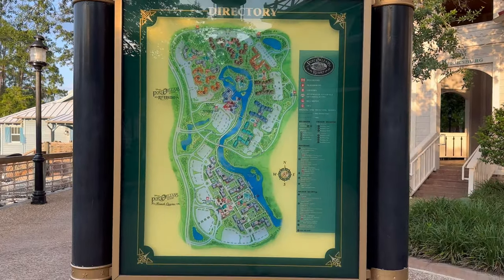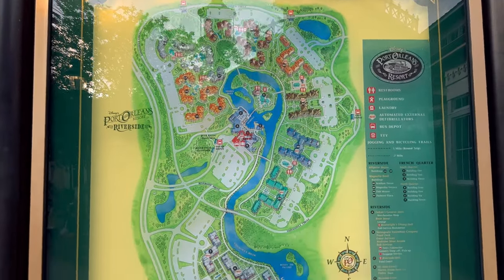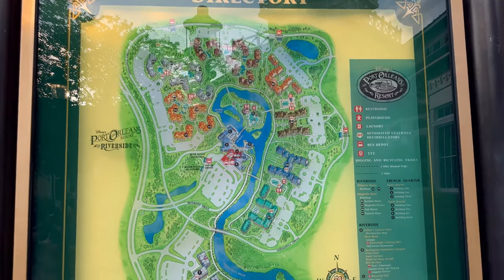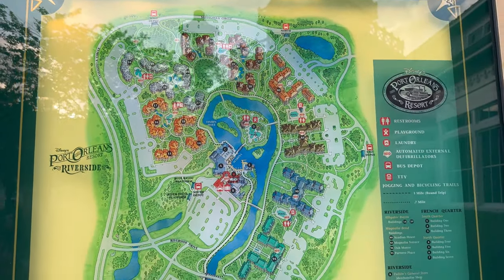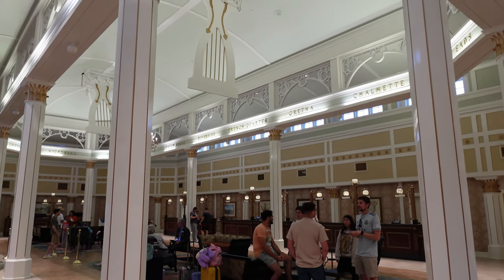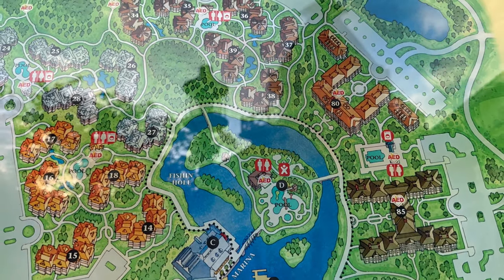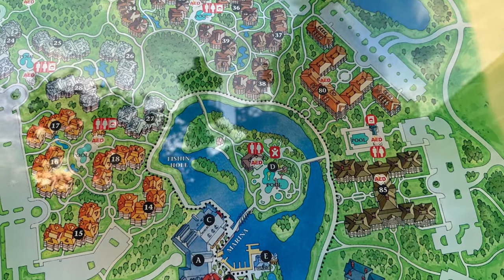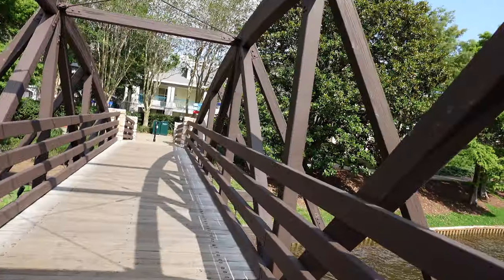Let's take a look at the resort map so you can get a visual of the layout. There are two resorts: Riverside is on top and French Quarter is on the bottom. As you can see, Riverside is much larger. Riverside is laid out in a circle, which makes it really convenient to navigate. In the middle is your main lobby, where all your food options are going to be. That little island in the middle is Old Man Island — that's your main pool area, where all the playgrounds and the fishing hole are, everything connected by bridges.